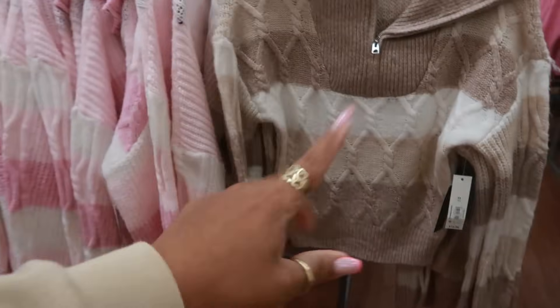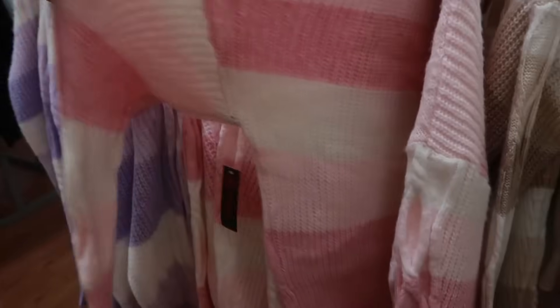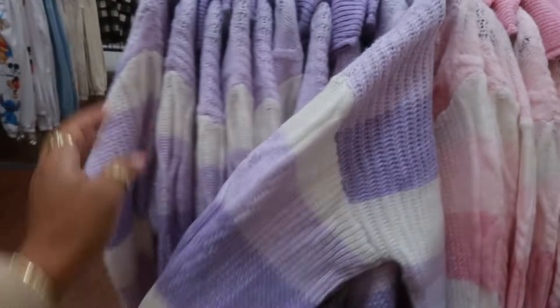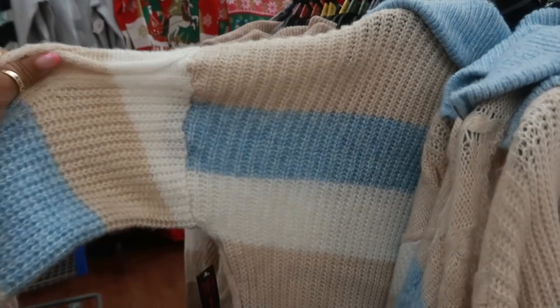They have it in this cream color. There's pink — the pink is cute. You only get the details on the front, like that crisscross design. The back is just plain. There's purple, there's also brown, and the blue right here.